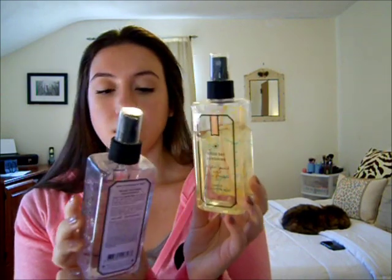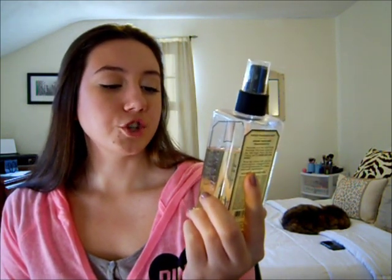The next two are a couple similar ones — this one's more wintry and this one's more summery. I'm going to start with the summery one: it's Good Day Sunshine, and it says Bright Peach and Blue Freesia. So I guess that's what this one smells like. I like this one — it's very not overpowering, not too fruity, not too floral, just a nice blend of both. I think it's a really nice summery fragrance.